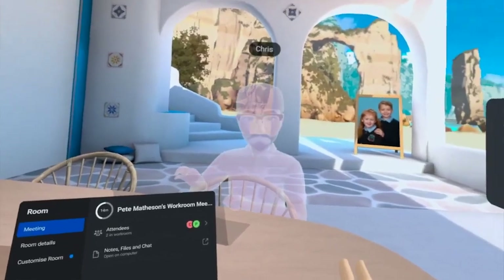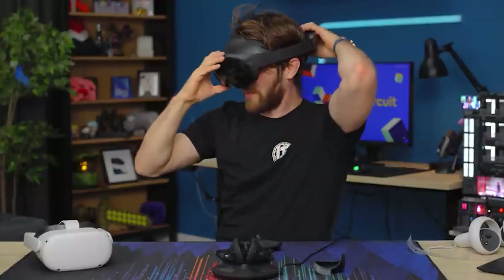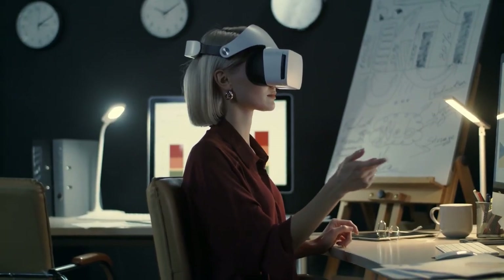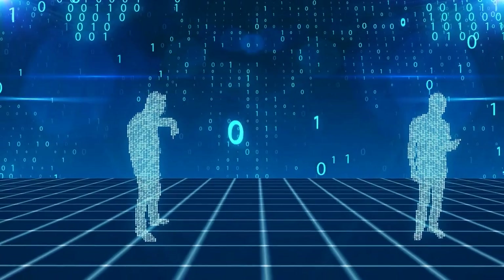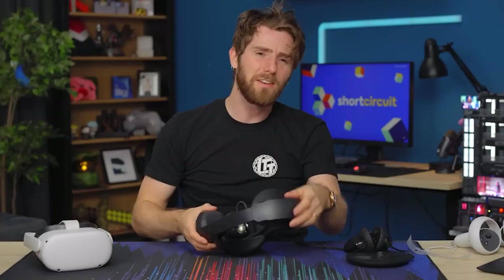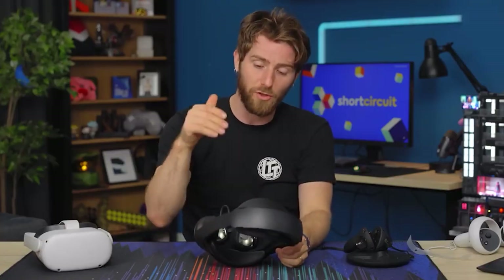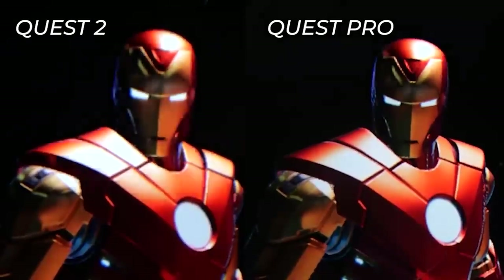The full-color passthrough of the Quest Pro is also quite impressive. It still needs improvement over navigating real space with your eyes, but it's accurate enough to walk from room to room to get a glass of water without removing the headset or bumping into anything. The improved three-window multitasking in desktop mode makes it easier to switch between apps and stay connected while in VR — or at least it would be if more 2D apps were available. There needs to be more support for messaging software like WhatsApp or traditional 2D apps.